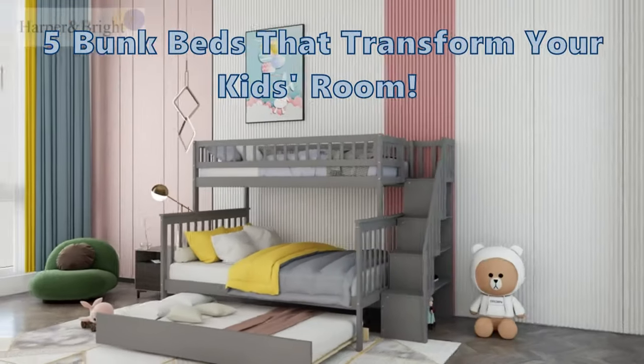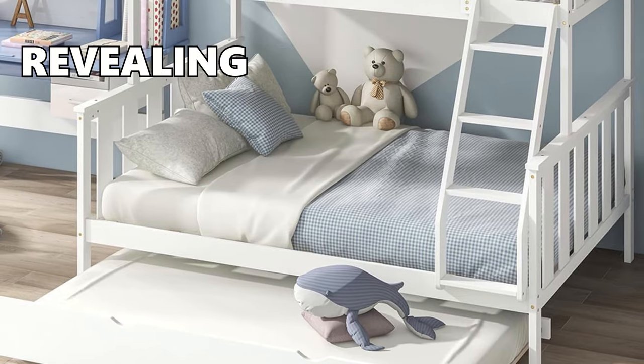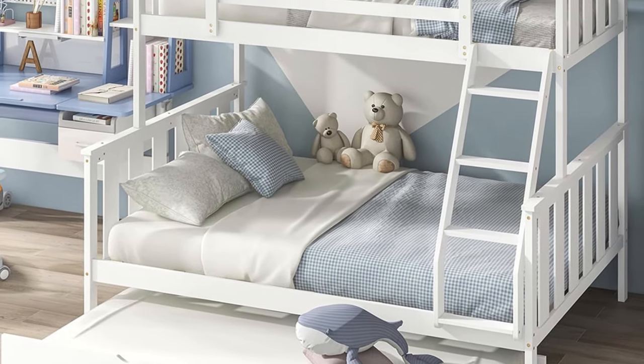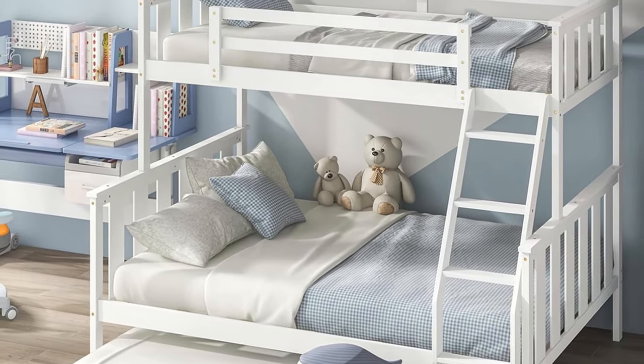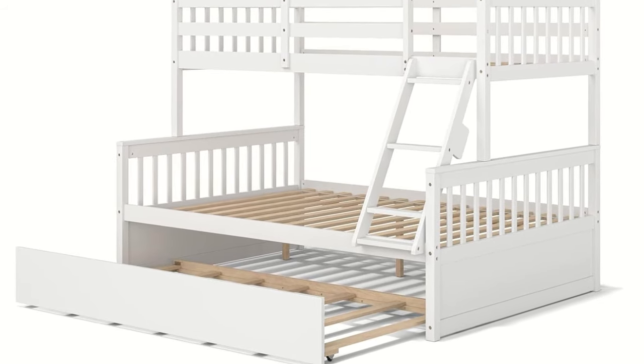Looking for a bunk bed that's a space-saving wonder and a cozy night's rest for your kids? In this video, we're revealing which bunk beds maximize small spaces, guarantee sweet dreams, and promise a room transformation like no other. Get ready for answers to your top questions.